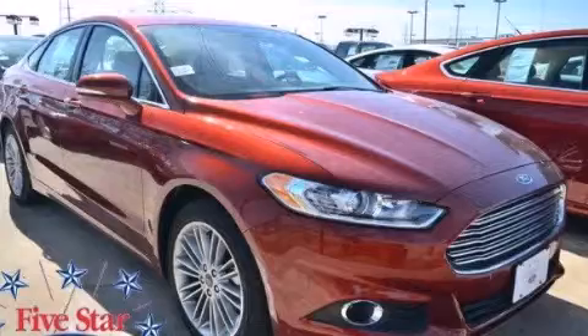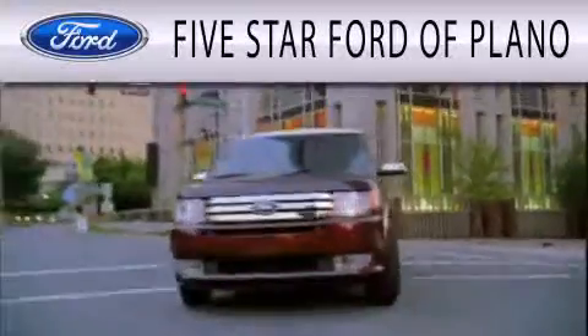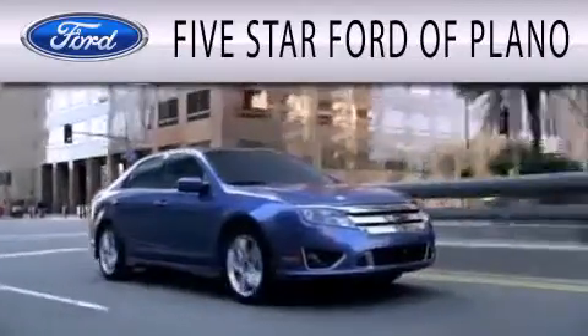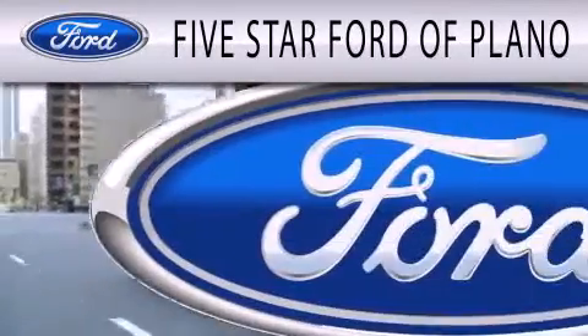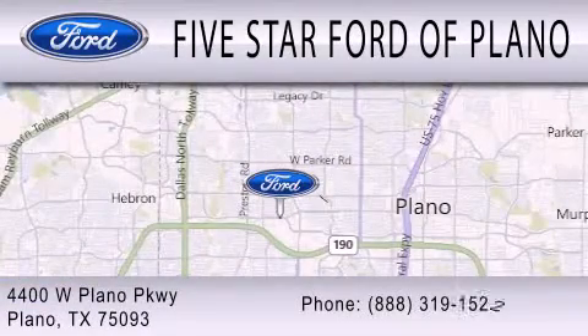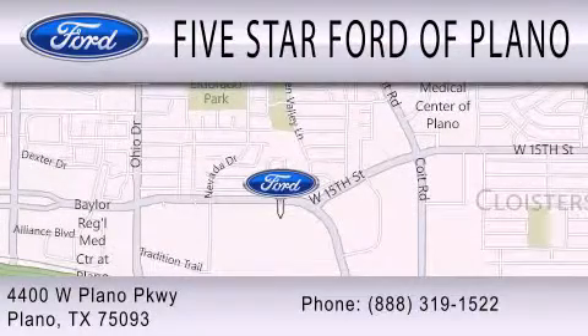Please call today to reserve this vehicle for a test drive. Five Star Ford of Plano is dedicated to doing everything possible to ensure that the experience you have selecting your next vehicle is as pleasant as possible. We are located at 4400 West Plano Parkway in Plano. Thank you.